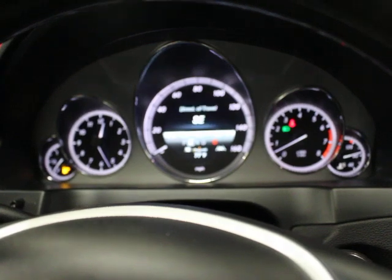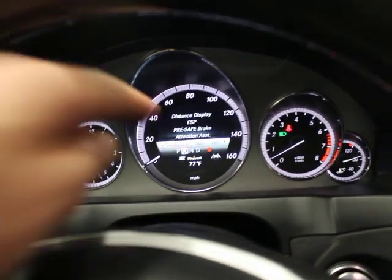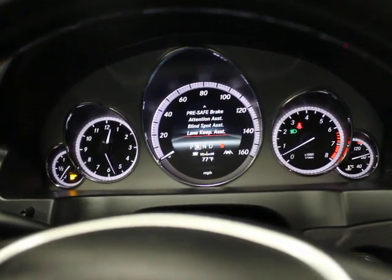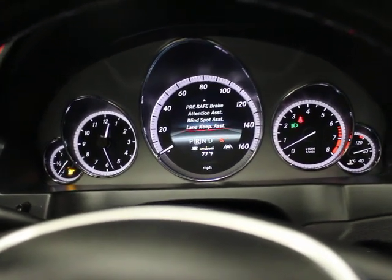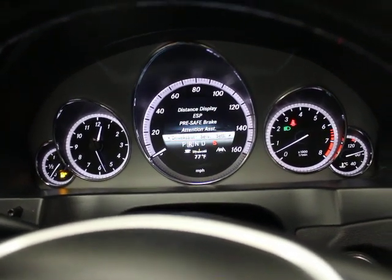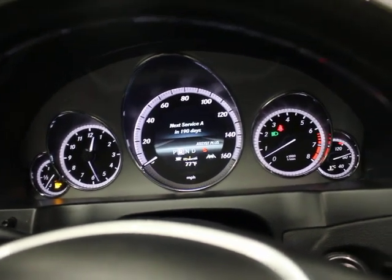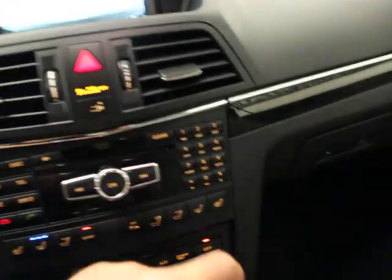Scrolling through the optional equipment menu you can see: distance display, ESP, pre-safe braking, attention assist, blind spot, and lane keep assist — that's the driver's assistance package and some of the premium package features. Under driver's assist you can also see that in this particular car your next service isn't due for 190 days, which is nice. Everything else is pretty straightforward.